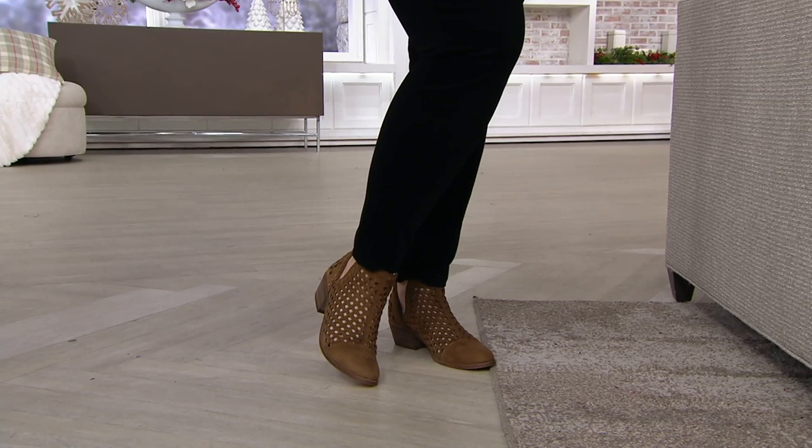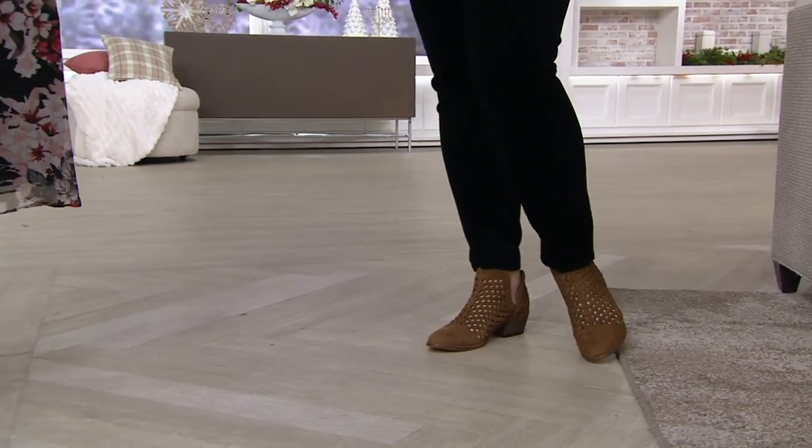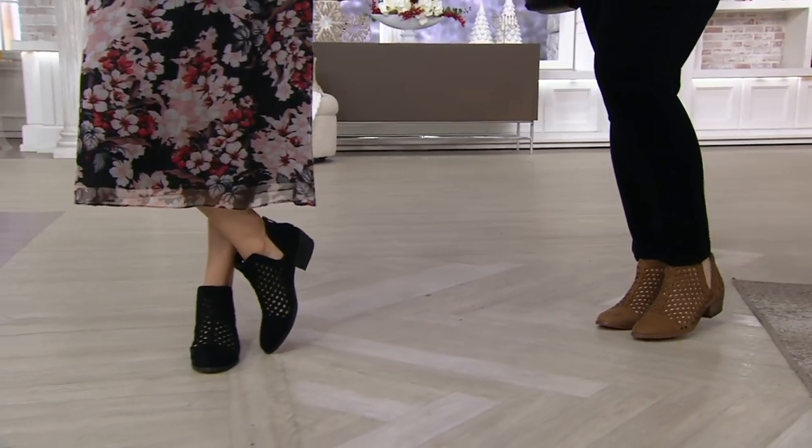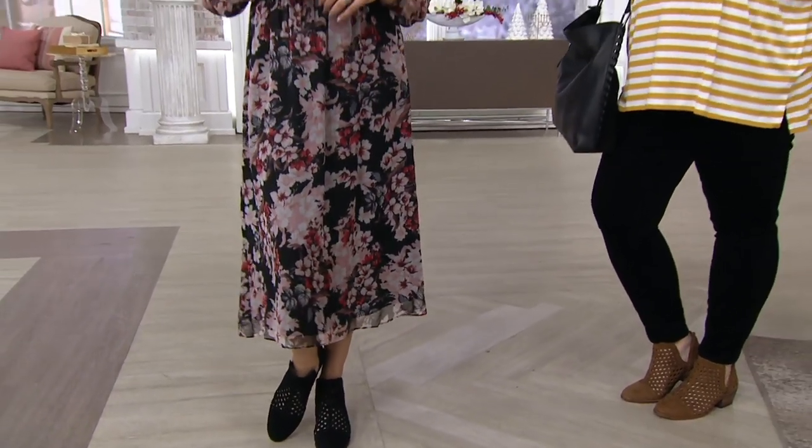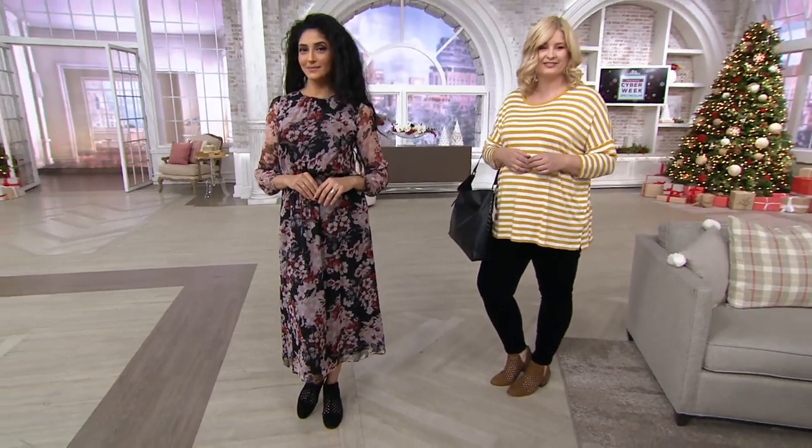This is that boot that has the little cutouts to take you through multiple seasons. It's item number 343-284, and we have a member of the Vince Camuto fashion and accessory team with us — we have Bethany Laurie.